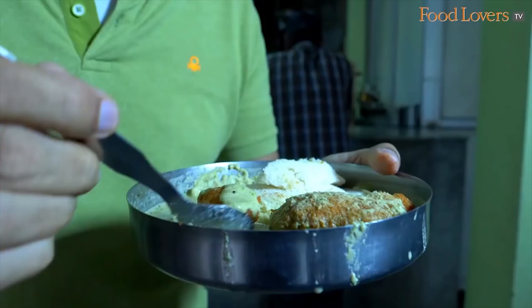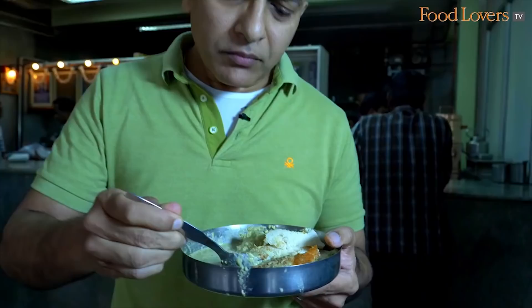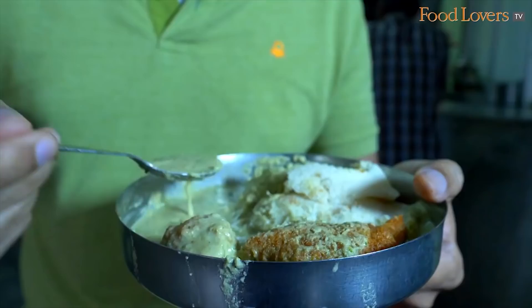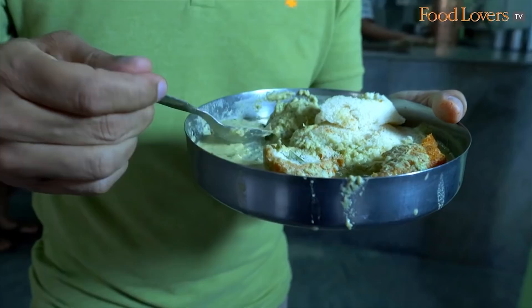I'm going to taste the vada now with the chutney. This vada is scrumptious. The chutney has a minty sort of flavour to it. So you have the spice of the chutney and you have the scrumptious crunch of the vada, and the vada is porous enough to absorb all that chutney.